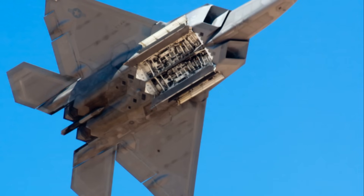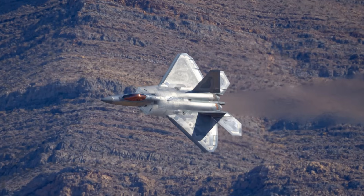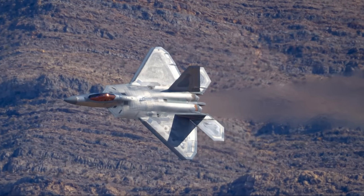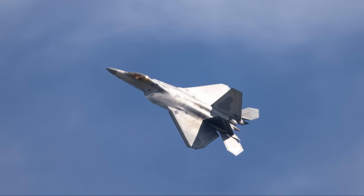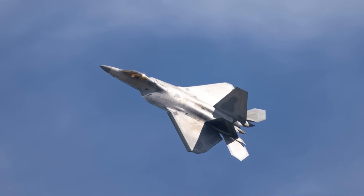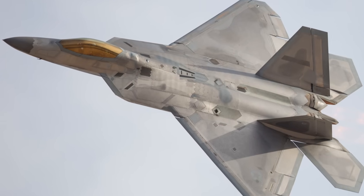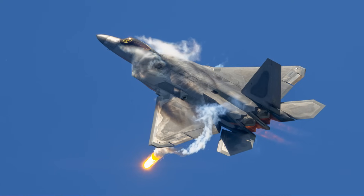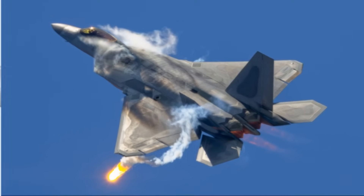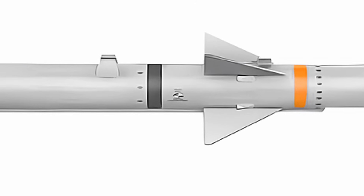The life support systems include onboard oxygen generation (OBOGS), providing consistent oxygen flow during high-altitude missions, and anti-G protection to safeguard the pilot during high-speed, high-G maneuvers. The combination of advanced flight controls, a comprehensive display system, and life support technology makes the F-22 cockpit highly efficient, improving pilot performance and safety during complex, high-intensity operations.